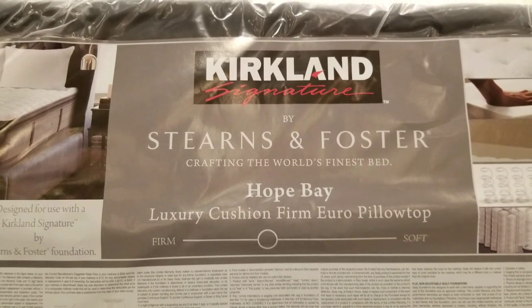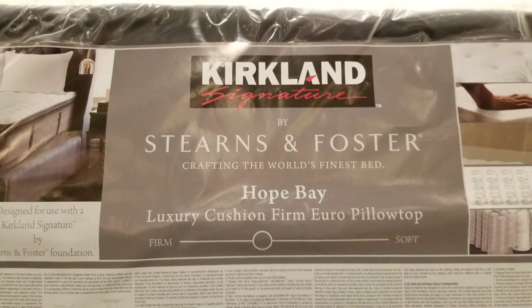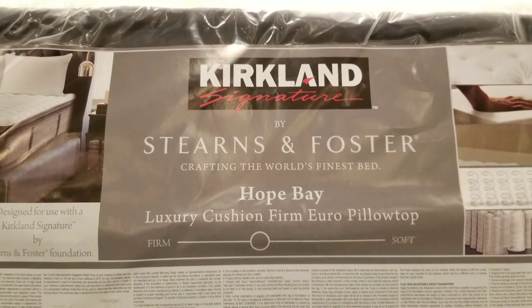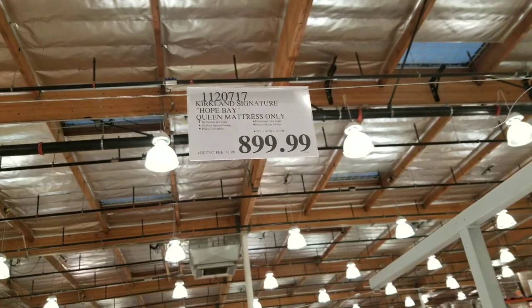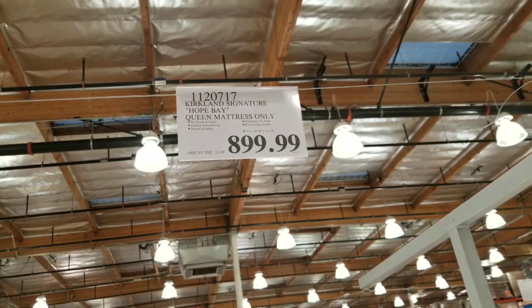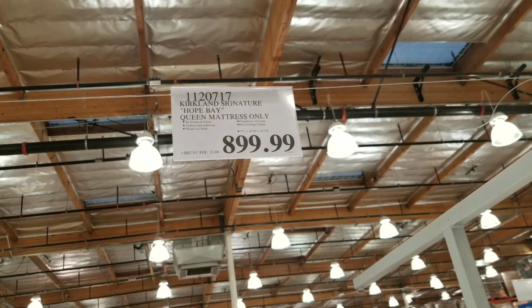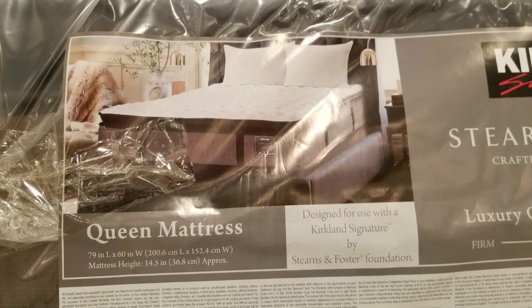Okay guys, so I'm looking for a new bed — it's been about 15 years since I bought one. I was at Costco and they have a bunch of beds on sale right now. My old one was very firm, pretty simple, and cost me like $200 back then.